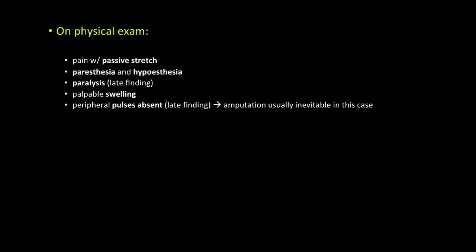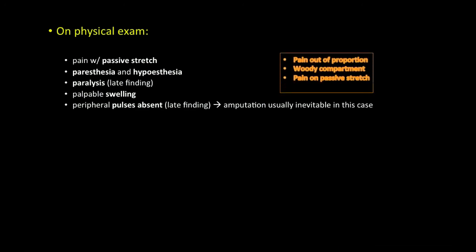On physical exam, pain with passive stretch, paresthesia and hypoesthesia, paralysis, palpable swelling, and absent peripheral pulses are all telltale signs of compartment syndrome. Three hallmark features include pain out of proportion to injury, a woody hard leg, and pain on passive stretch.